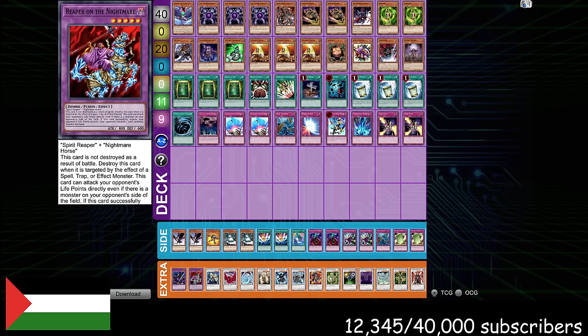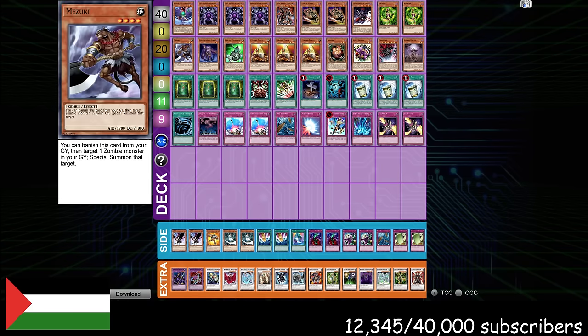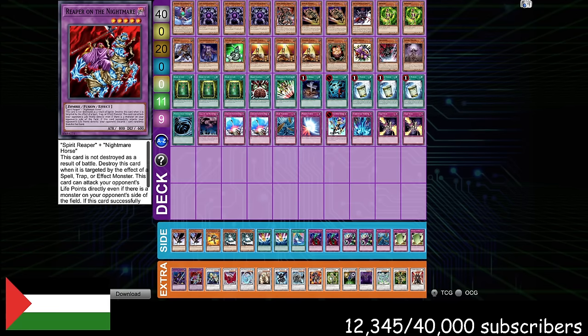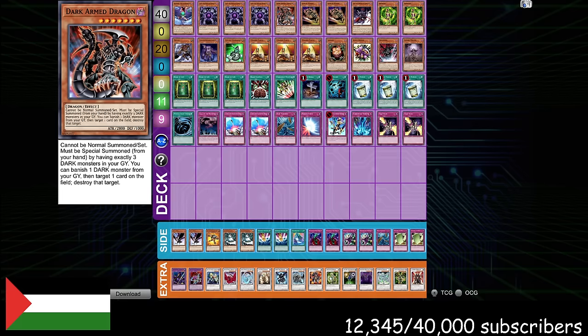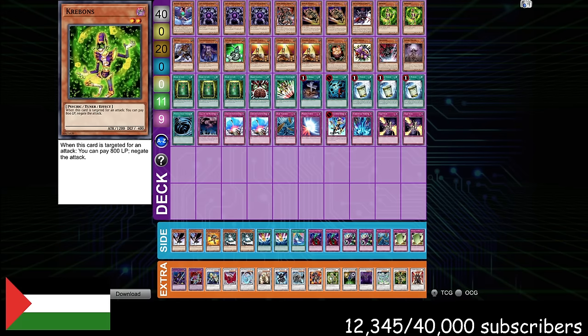Once you blow up the board, you can bring back the premium Instant Fusion target — Reaper on the Nightmare — with Book of Life, then use Mezuki or Foolish Burial to send Mezuki and poke at your opponent's hand. So you blow up the board very easily and then take their last few cards with Reaper on the Nightmare. This deck plays Yu-Gi-Oh on the best axis. It feels the best to play. It's one of the best Dark Armed Dragon decks — incredible Grave Control not just with Book of Life, Call of the Haunted, Mezuki, and Zombie Master, but also with weird cards you wouldn't expect, like Psychic Lifetrancer and banishing Krabinops so that you have three Darks to summon Dark Armed Dragon.